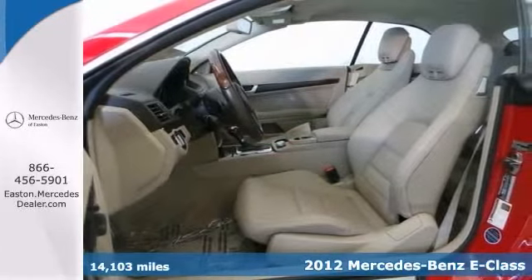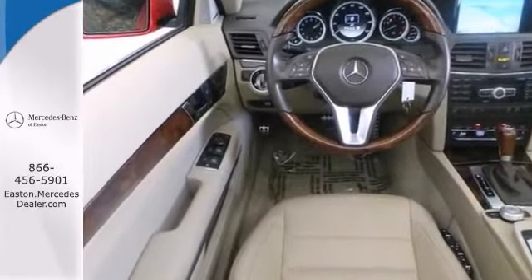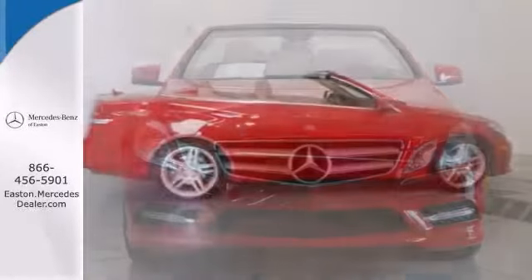It's loaded with all the toys, like adaptive suspension, the appearance package and a navigation system. It also has wood trim, heated leather seats and rain sensing wipers. With the premium one package and a warranty, it won't be here long.